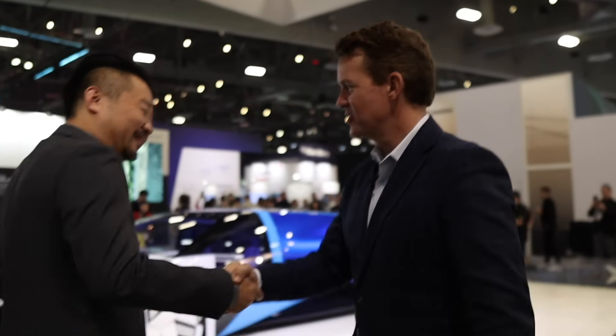Mr. Wang, thank you so much. Thank you for telling us all about the latest in flying cars. We'll come back to drive the car later. No problem. Thank you so much.